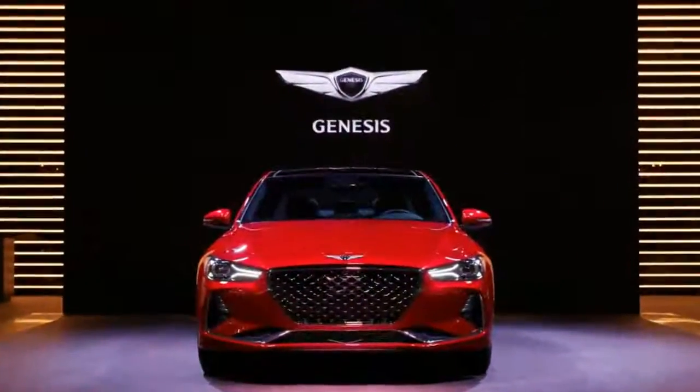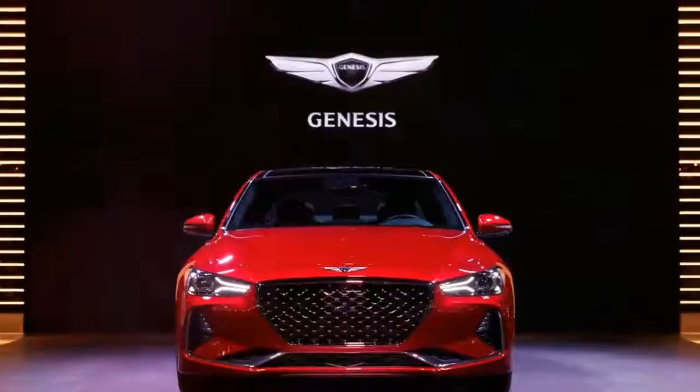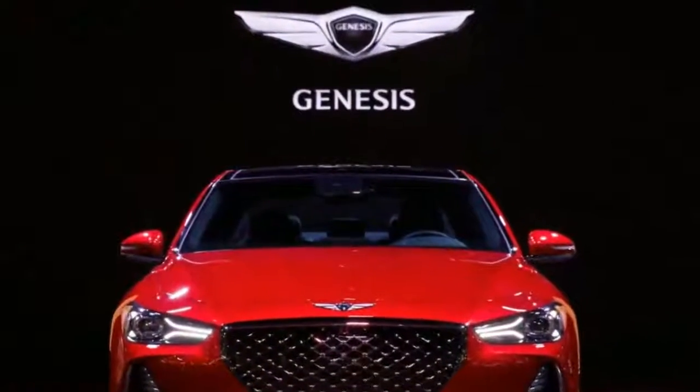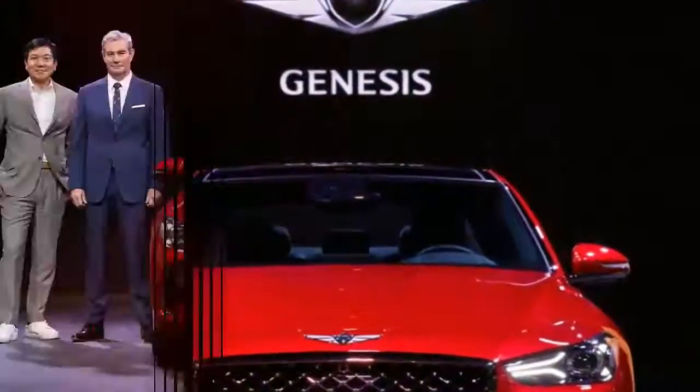Genesis have brought their premium compact sedan, the G70, to the 2017 Dubai Motor Show, prior to its launch in the local market early next year.